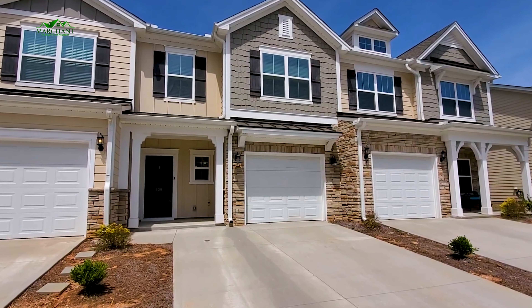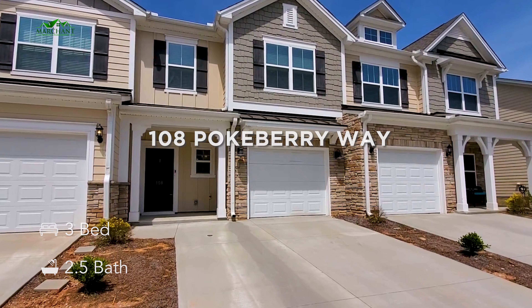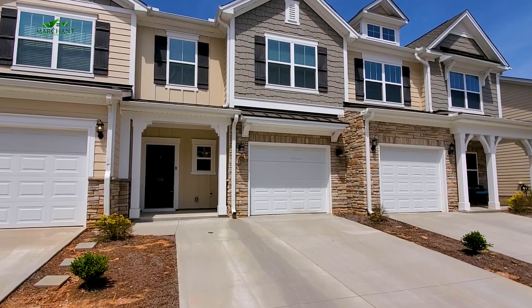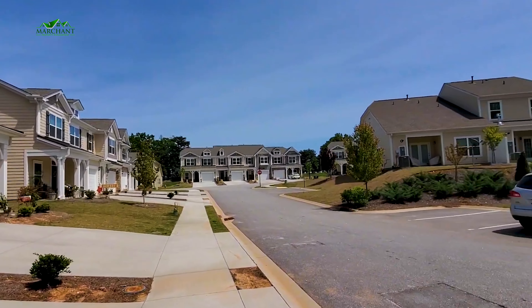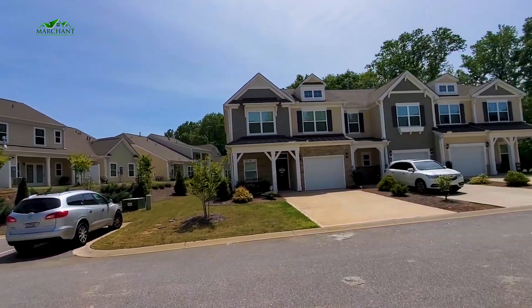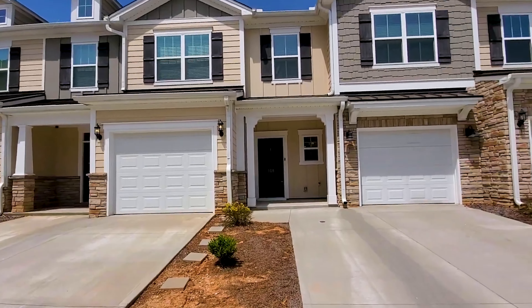Hey y'all, it's Brandi with Marchant Property Management. Today I'm at 108 Pokeberry Way in Greenville. This is a three-bed, two-and-a-half bath townhome. Beautiful, excellent location — you're super close to Greenville's dining, Simpsonville's, with easy access for travel on 385 and 85. Beautiful neighborhood here. This has got a great porch overlooking a little creek you're going to love. Let's go check it out.